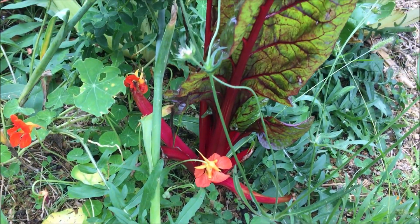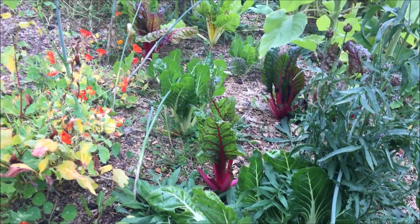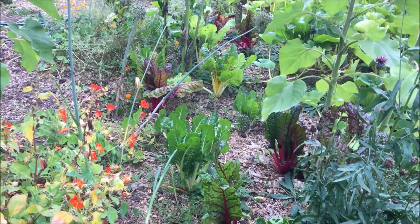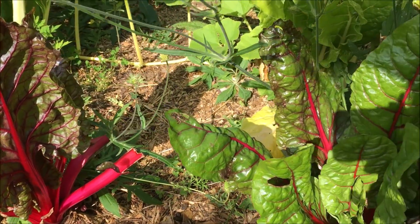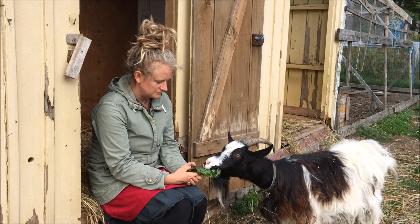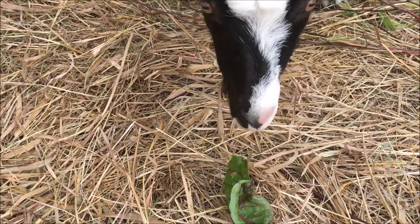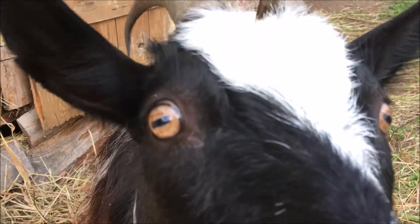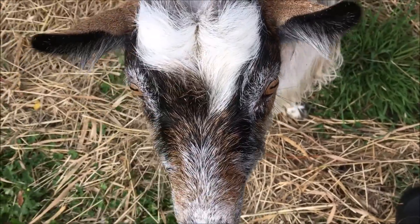Genauso sieht es beim Mangold aus. Auch der ist so doll gewachsen, die vielen Pflanzen, die ich habe, dass wir locker den Ziegen und Hühnern immer was abgeben können. Die Ziegen lieben Mangold. Lola mag lieber Kameras – und Rosenkohl, oder Lola?